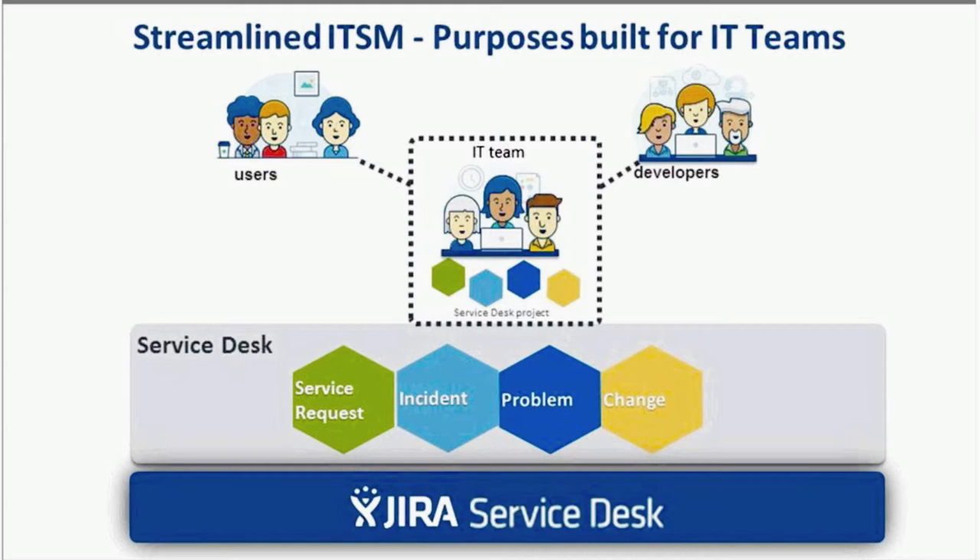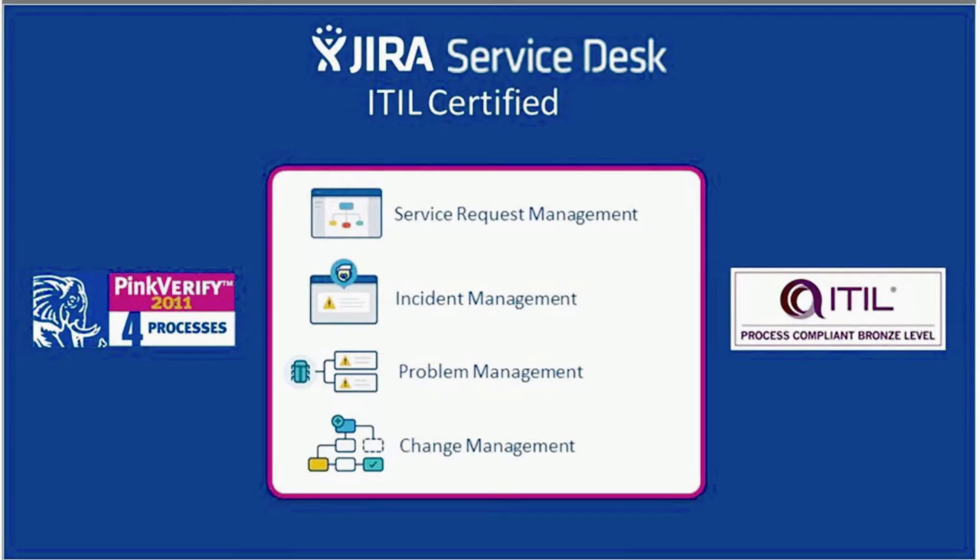Can Jira Service Desk support the ITIL needs in my organization? You bet it can. ITIL is the gold standard for IT teams around the world — it's an integrated set of best practice processes for delivering IT services to customers. ITIL's primary objective is maximizing value to the business by aligning IT resources with business needs. Many Atlassian customers are adopting Jira Service Desk to address ITIL needs, and recently Jira Service Desk has been ITIL certified.